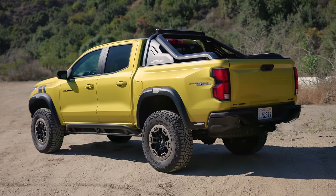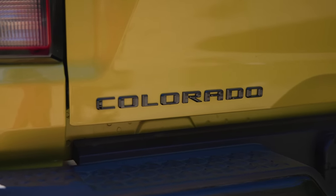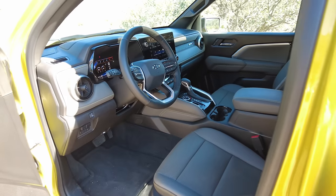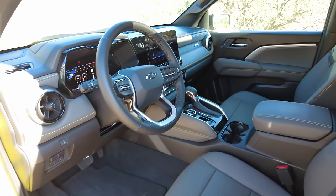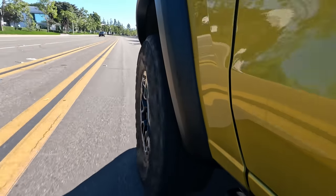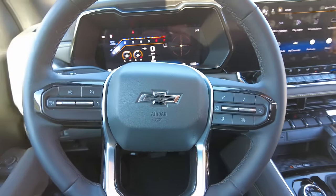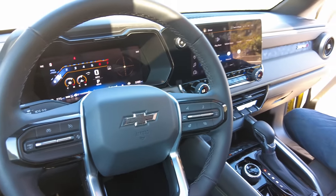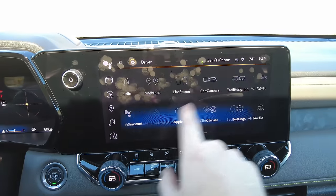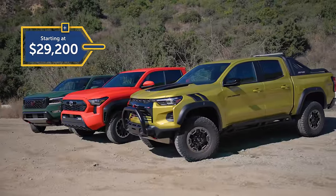While beauty is subjective, we think the Colorado strikes a handsome pose. Trucks in this segment share similar characteristics, so basic shapes are the same, but to us the Colorado's face gives us an aggressive and tough but not extreme look. It comes standard with automatic emergency braking with pedestrian detection, lane departure warning, forward collision warning, lane keep assist, and a rear seat reminder. The interior feels refined — more so than the others on this list, although Toyota's finally caught up. Colorado also boasts a substantial lineup of onboard tech features, and we're impressed with the precise menu and quick response time of its infotainment system. The Colorado gets the lowest starting price of our group — just another reason it's one of our favorite mid-size pickups.